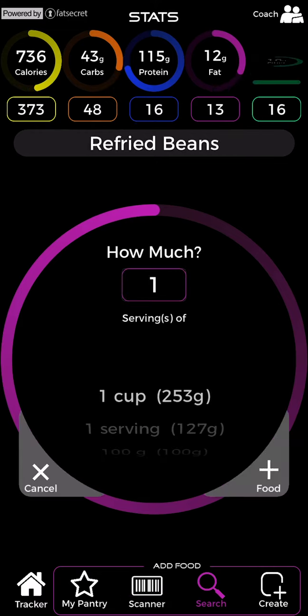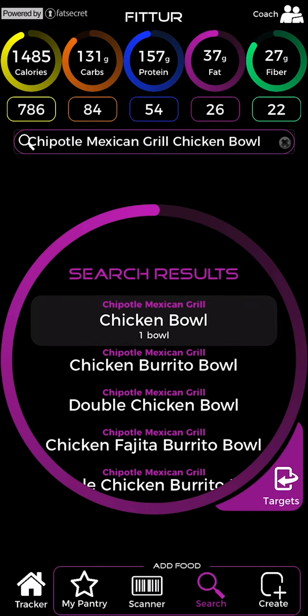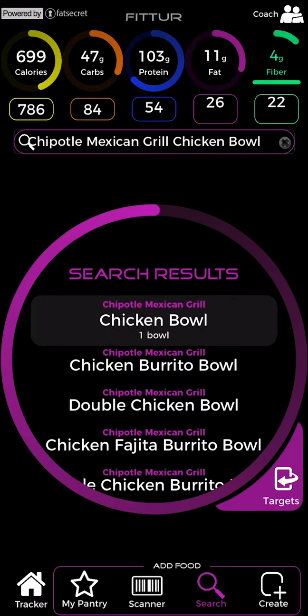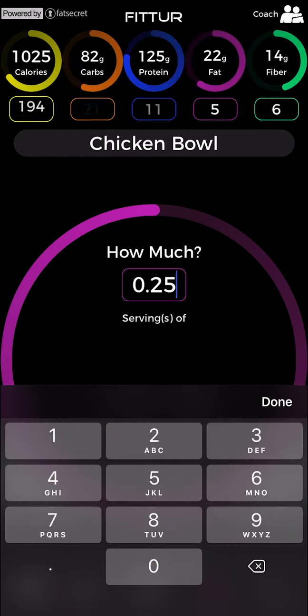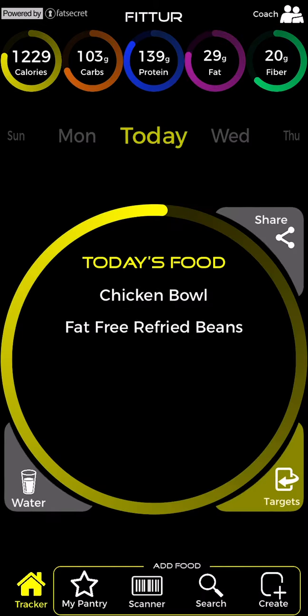Use generic foods to maximize the number of serving size options. You can view the serving size of a food with a single tap, then right swipe to add the food to tracker. Or edit the serving size and the number of servings with a second tap. If you're only eating part of a serving, enter a decimal like 0.25 for a quarter serving or 0.33 for a third of a serving. Then add your food to tracker.